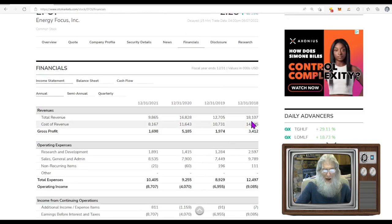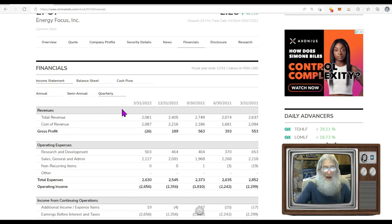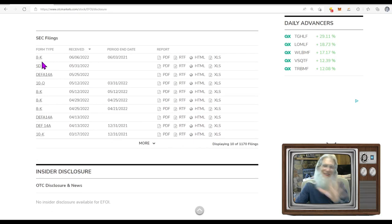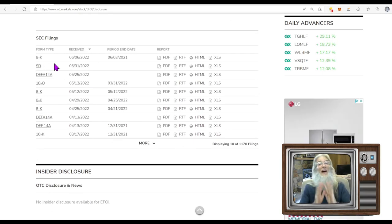Financials: revenue going from $18M to $12M to $16M to $9M — falling income. They spent $8.1 million and got to keep $1.6 million. The most recent quarterly for March: they did $2 million in revenue but it cost them a little over that, so they lost $26,000 last quarter — not a ton, but it's going backwards. There was a disclosure — an 8K — that came out yesterday.